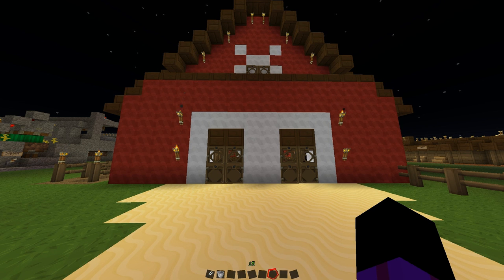Hey guys, MeTooSweet here from Perfectly Squared. How sick are you of trying to go in and grab your wool or your milk or whatever and your animals escape?